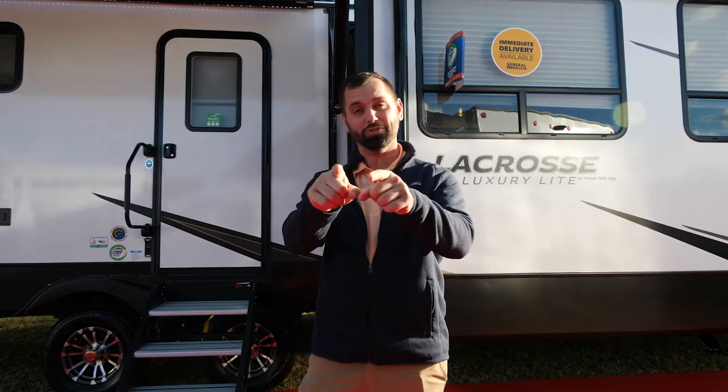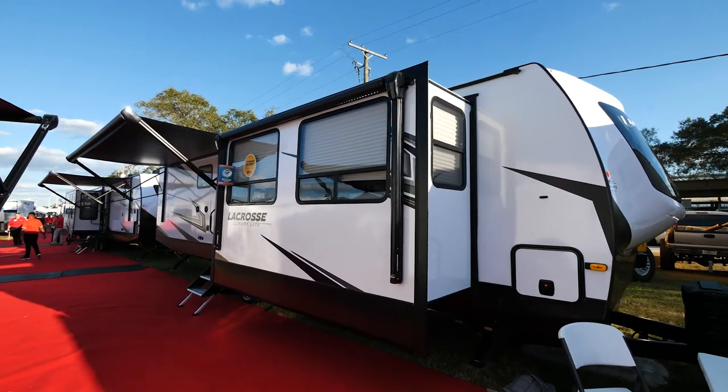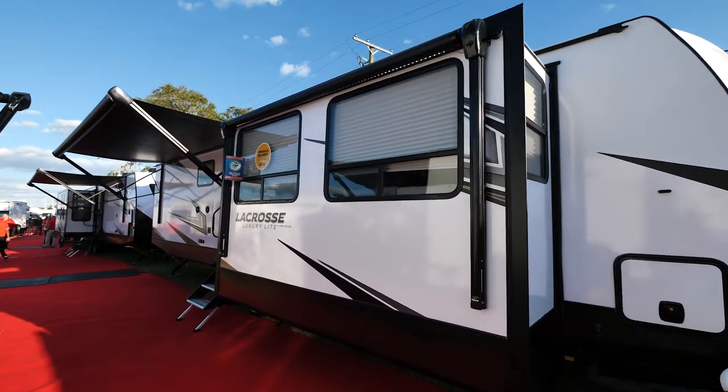What's going on everybody, I'm Tom Zachary with Primetime Manufacturing and I have the privilege of taking you around the all-new 3375 FE Lacrosse.